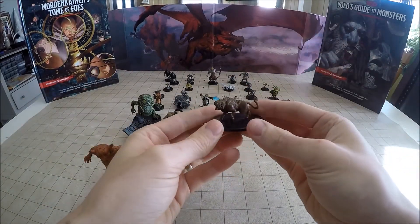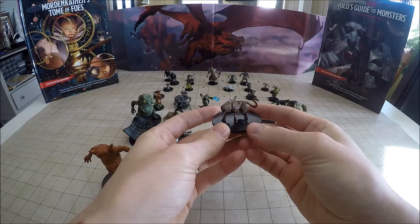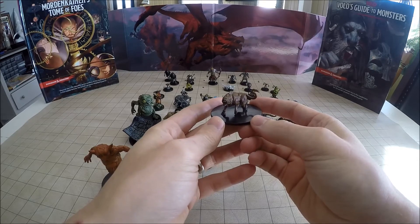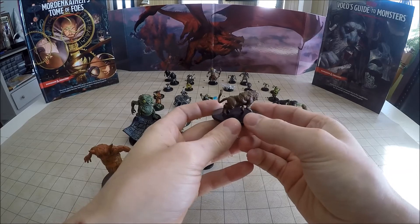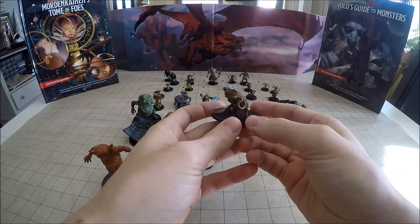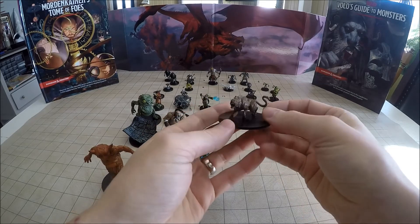Number 28 is a Leucrotta. The cool thing about them is they can duplicate the call or vocal expression of just about any creature that they hear. So they can basically lure PCs or other beasts in by mimicking another animal or a person. That's number 28.